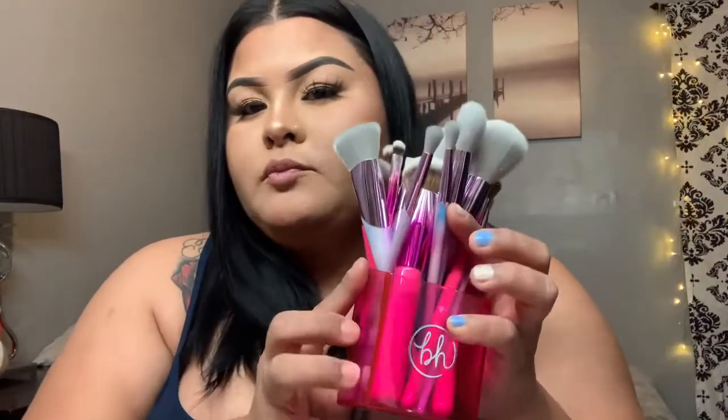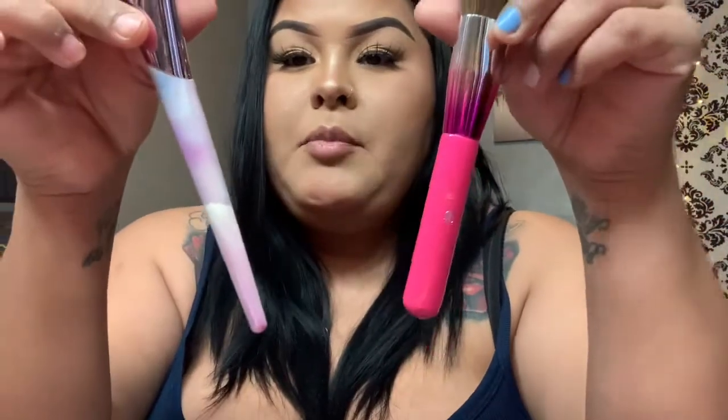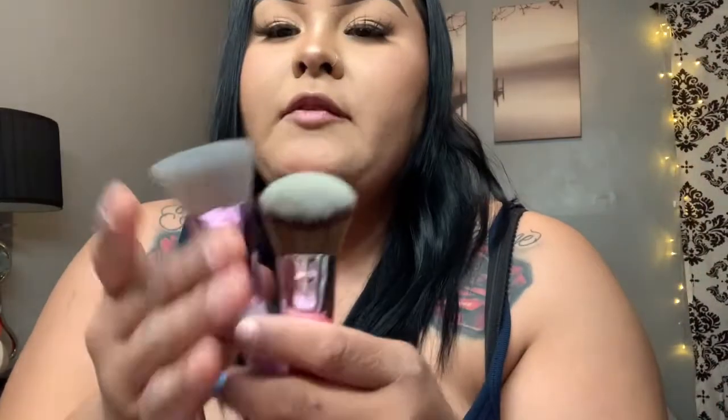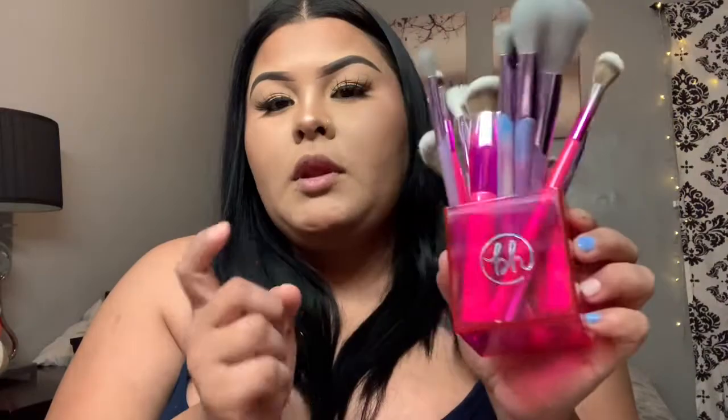I also bought me a new set of brushes — different types of brushes with different printing, little purple and pink because pink is my favorite color. These are like my favorite brushes because they're hella soft. It did come with a pink brush holder and it's so freaking cute.